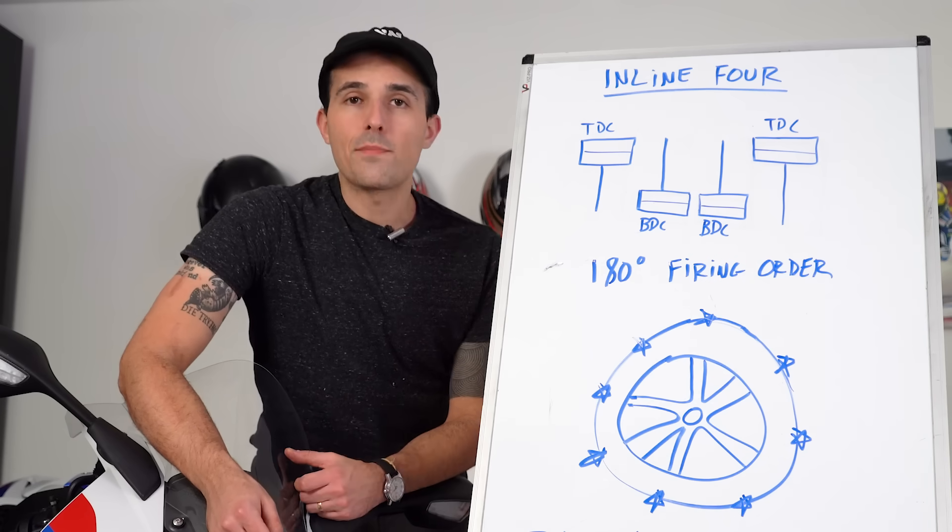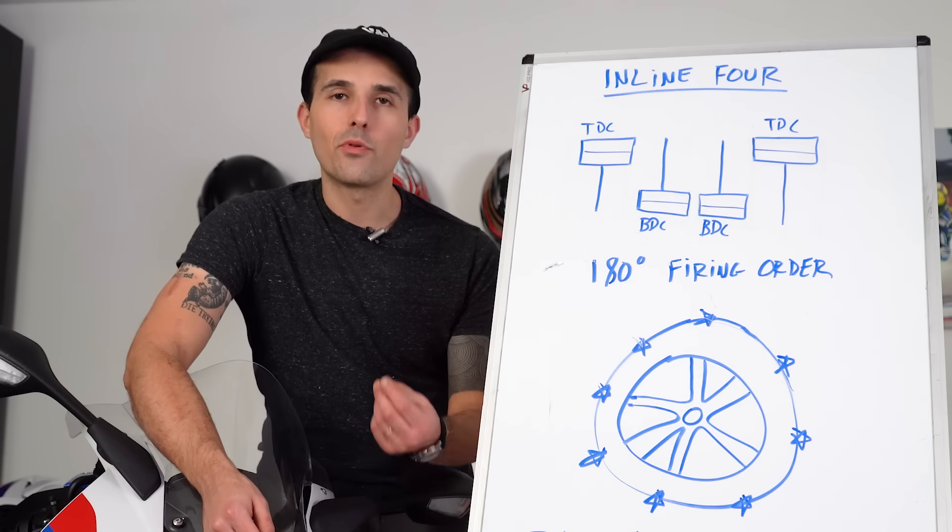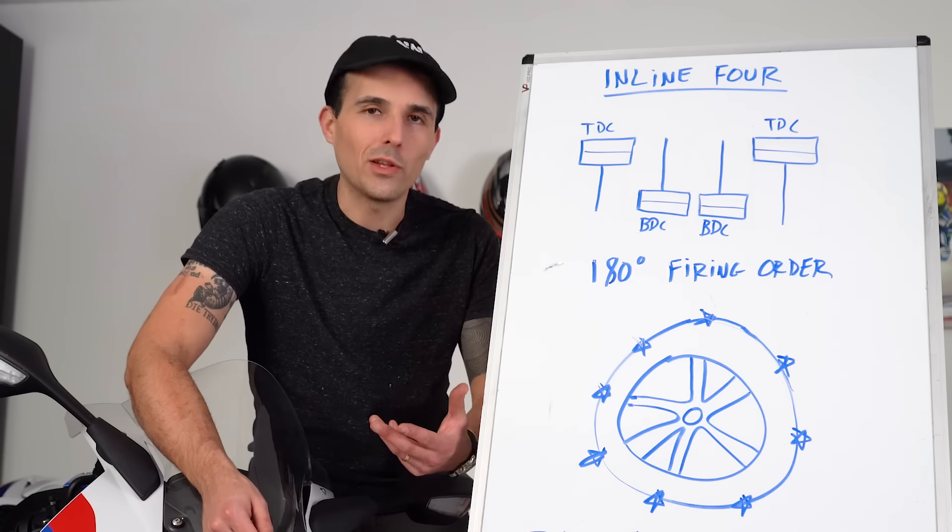When you want a sporty street bike with ample power, ease of service, and good reliability, an inline four is pretty hard to beat. And we all love that sport bike scream.